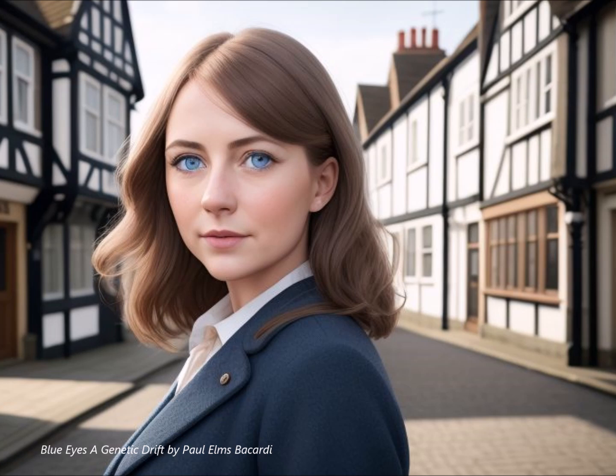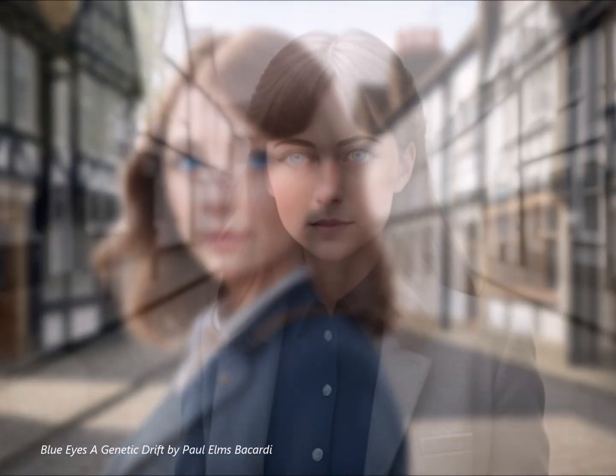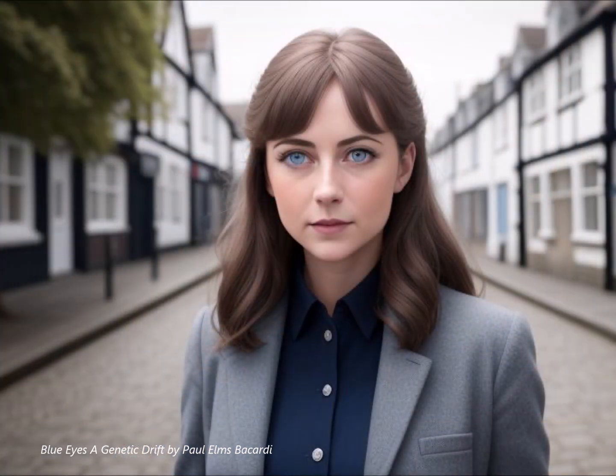People even wore amulets and talismans featuring blue eyes for good fortune. It's incredible how a simple genetic variation can take on such powerful cultural and symbolic meanings across different societies and throughout history. It really highlights how intertwined our biology is with our cultural perceptions and interpretations.